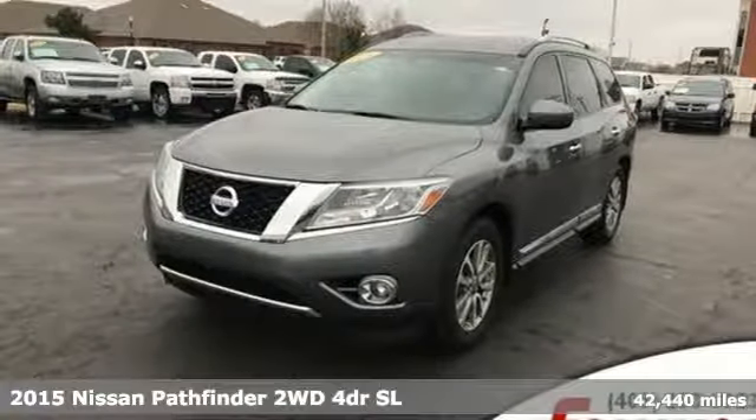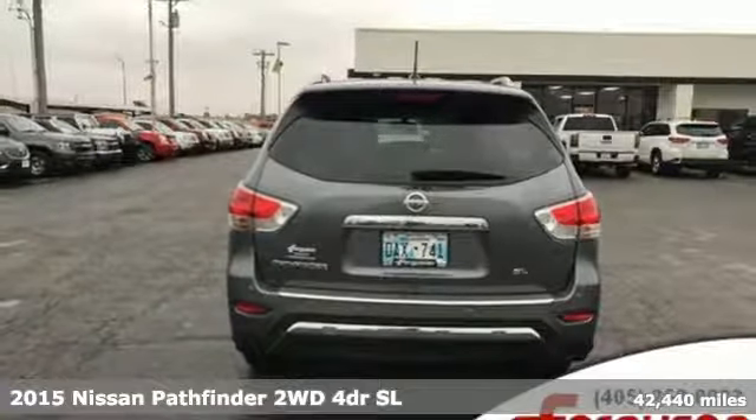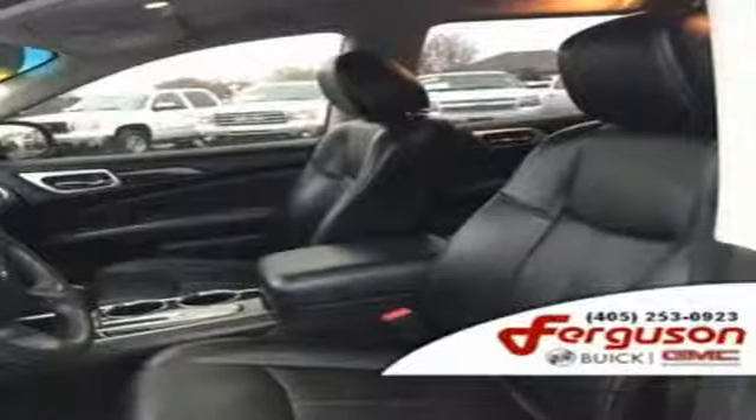Here's a 2015 Nissan Pathfinder. Leave no child, nor boat, nor trailer behind in this Pathfinder, thanks to its comfortable seating for 7 and strong towing capability.